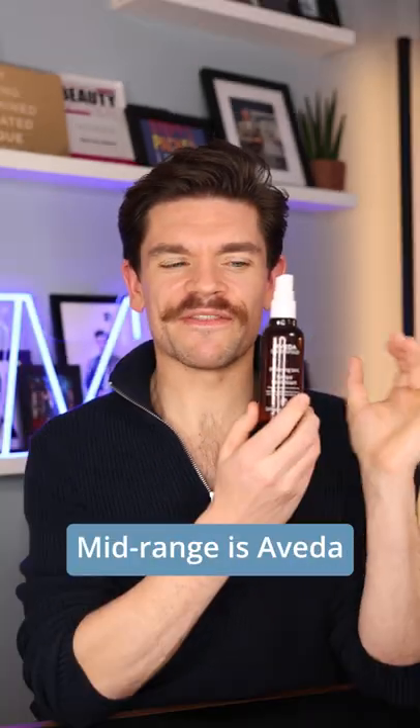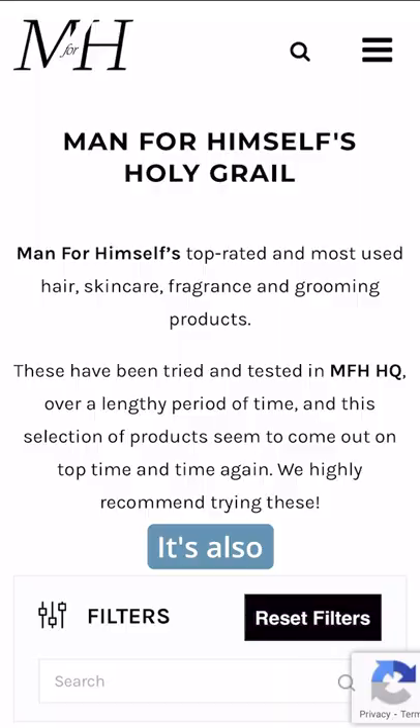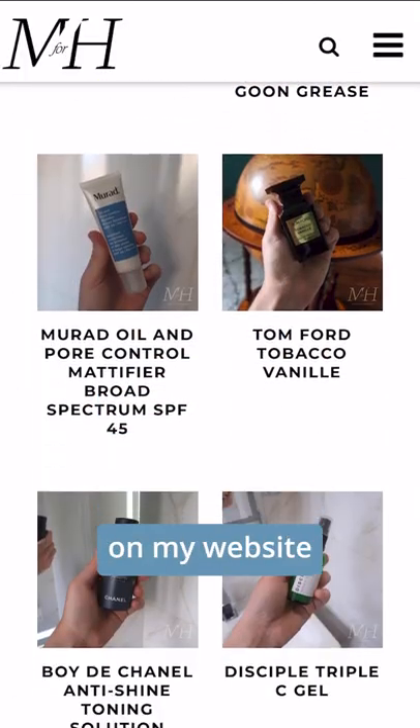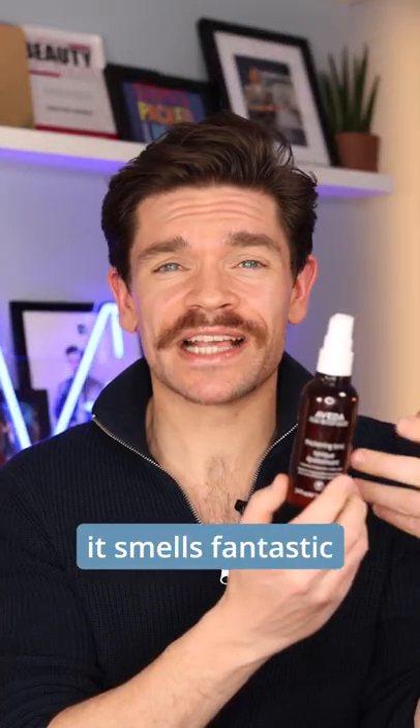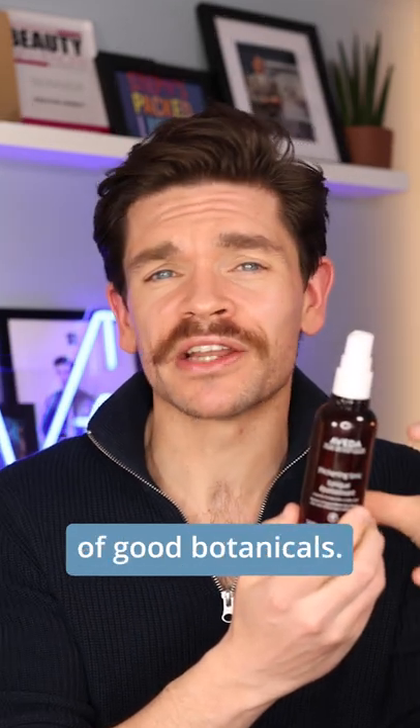Best mid-range is Aveda Thickening Tonic. This one has been in my most used 2015, 16, 17, 18. It's also in the Man For Himself Holy Grail on my website. This is fantastic — light, weightless volume. It smells fantastic and it's full of good botanicals.